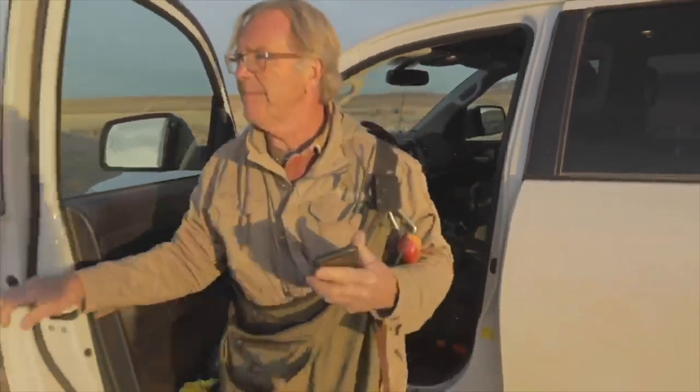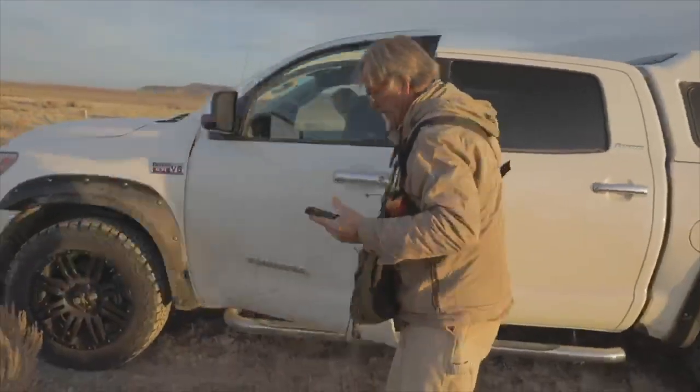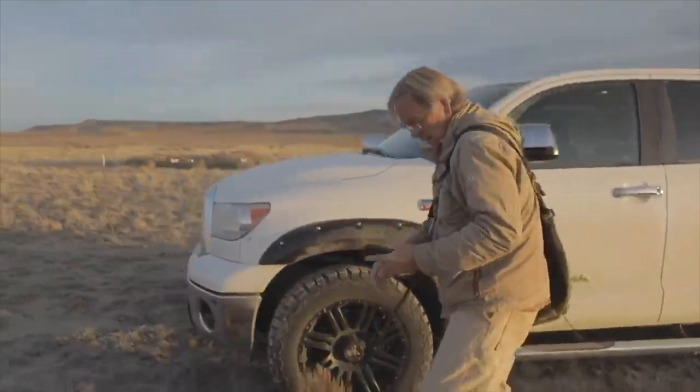Stay tuned for my next video when I'll teach you how to cross a fence.